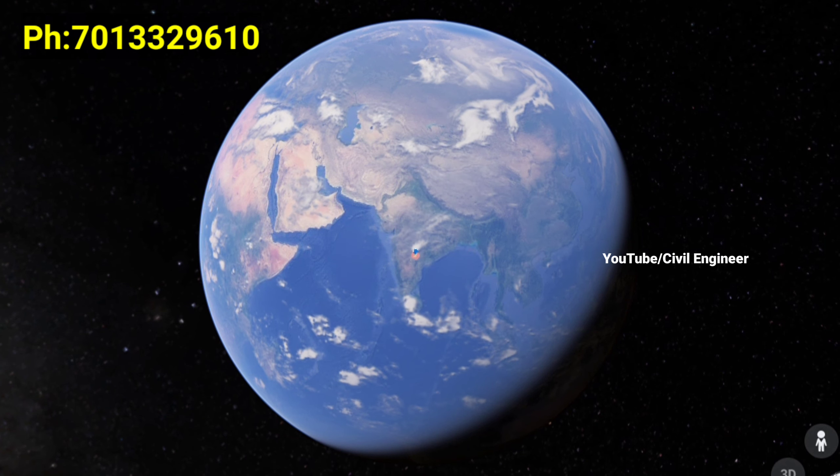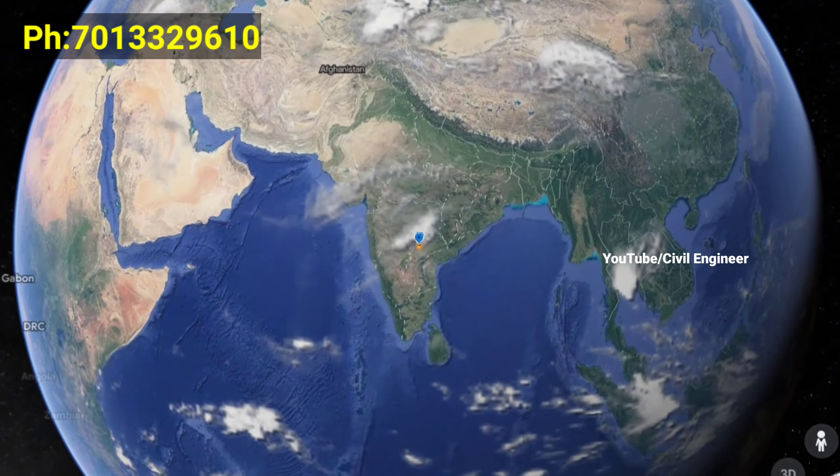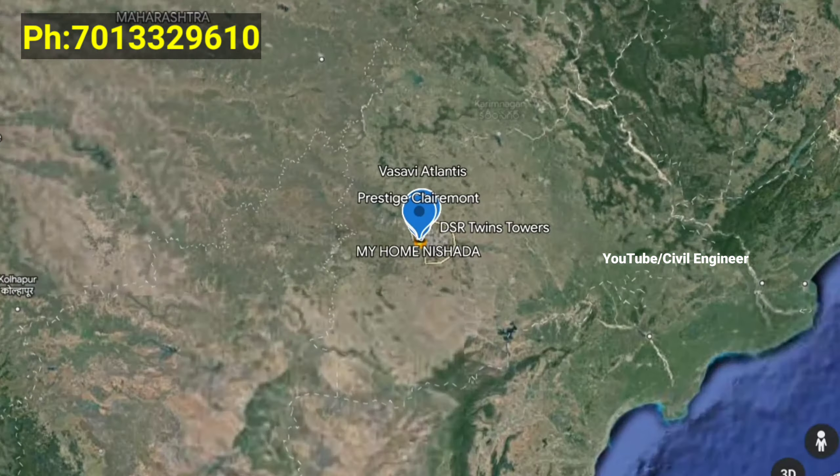Hello friends, welcome to my YouTube channel. Today we have a great gated community luxury 3BHK flats project with outdoor living balconies.